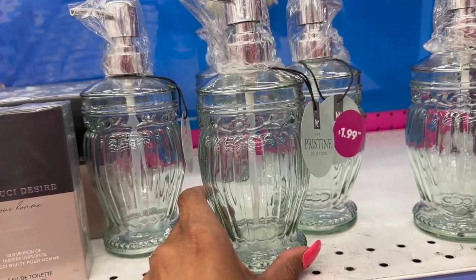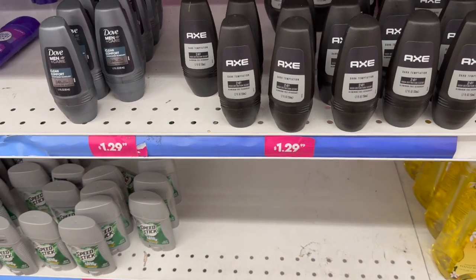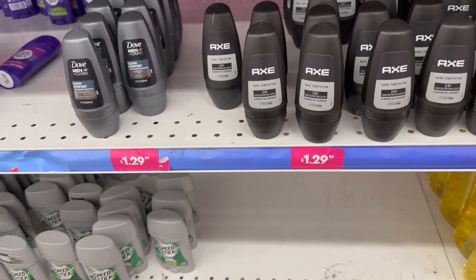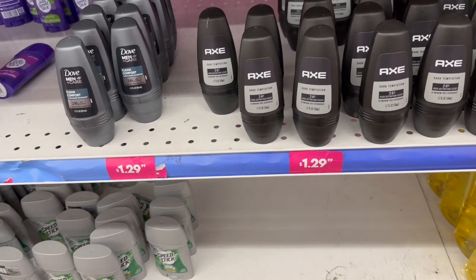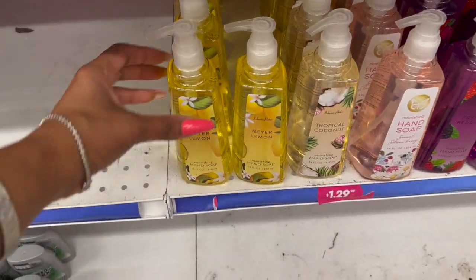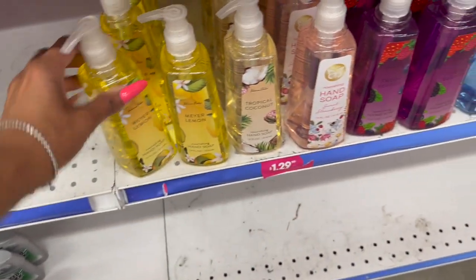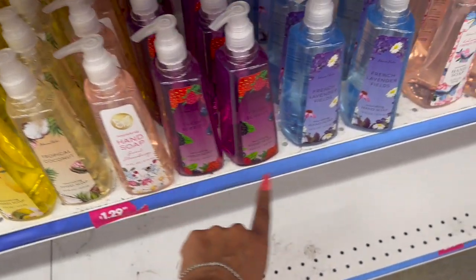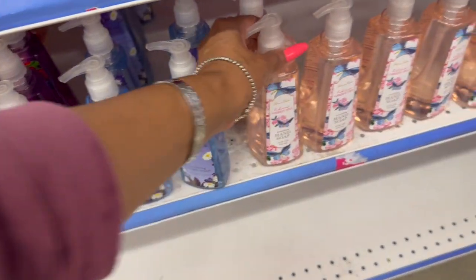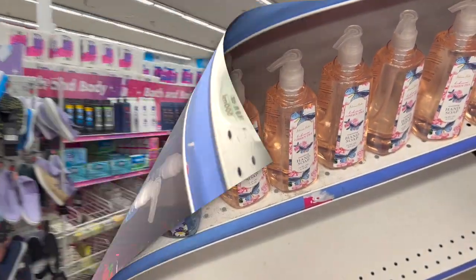These are new — Dark Temptation 24 high definition scent aluminum-free deodorant for $1.29. Looks like they have some new soaps too — Meyer Lemon, Sweet Strawberry, Fresh Berries, French Lavender Fields, and Green Hibiscus and Green Tea by Johnson Parker for $1.29.